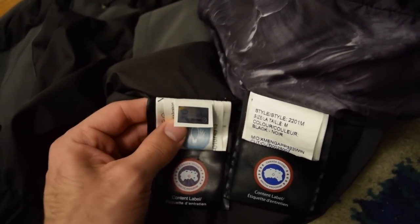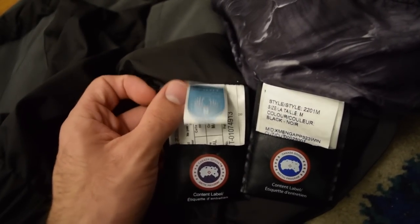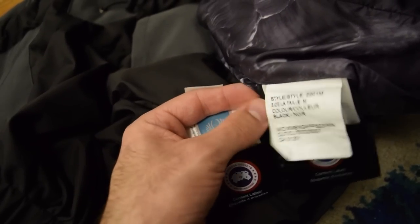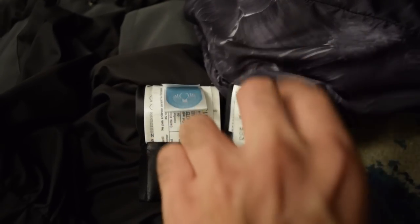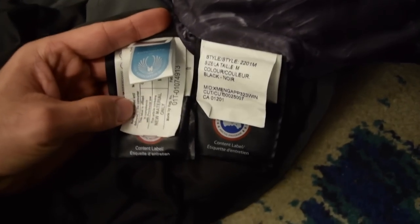They shouldn't ever have the hologram on the front first page of these tags — it should look like this. The fake's blue is much too light. Also, this one is longer than this one, as you can see.